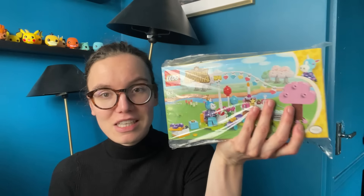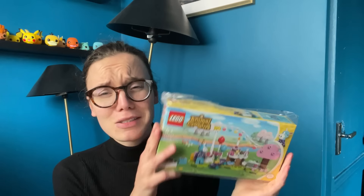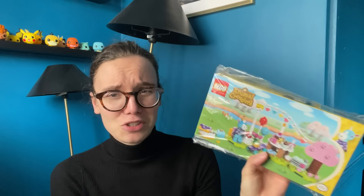Next up I got the cheapest of them all — the smallest set with Julian, because I love Julian, he's so cute. This one comes with the pink tree, which we haven't seen in the other sets, so I'm actually really excited for this. It's such a tiny, sweet little thing — just cute. I know there's not much in it, but for the money you get, I needed the minifigure, obviously.